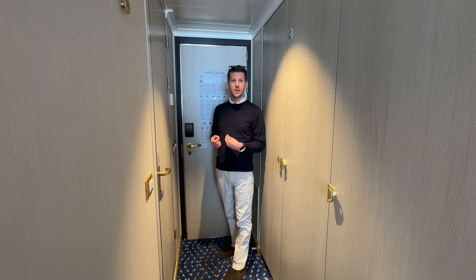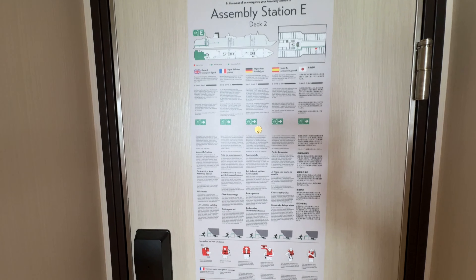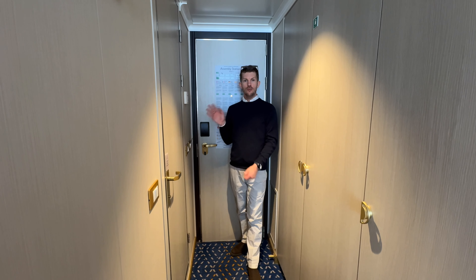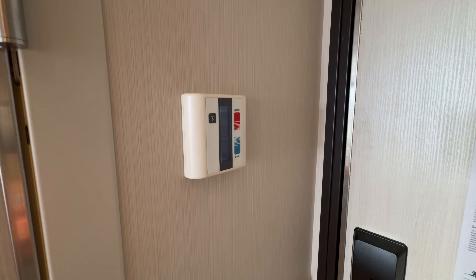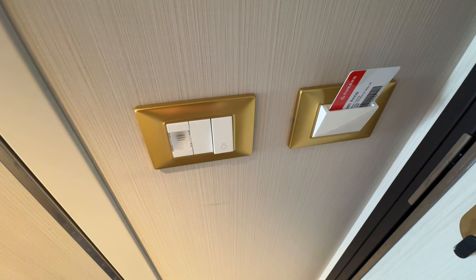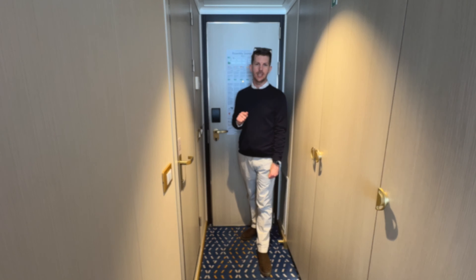The first thing you'll notice when you come into the cabin is the safety information on the back of the door. That will tell you exactly where your muster point is — ours is Assembly Station E. On the right as you enter the cabin there is your air conditioning panel, which you can use to make the temperature cooler or warmer. Below that you've got the slot for your key card to activate the lights, and then your light switch to activate the main lights within the cabin itself.